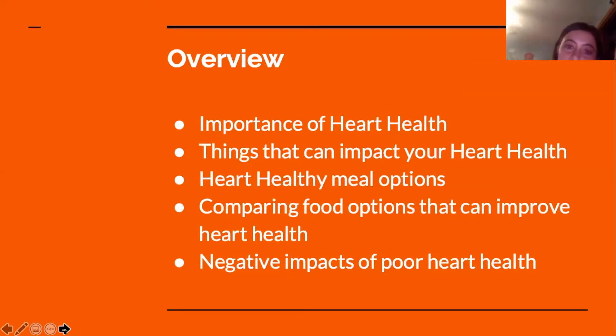Today, we're going to talk about first, the importance of heart health, things that can impact your heart health, heart healthy meal options compared to food options that can improve heart health, and negative impacts of poor heart health.